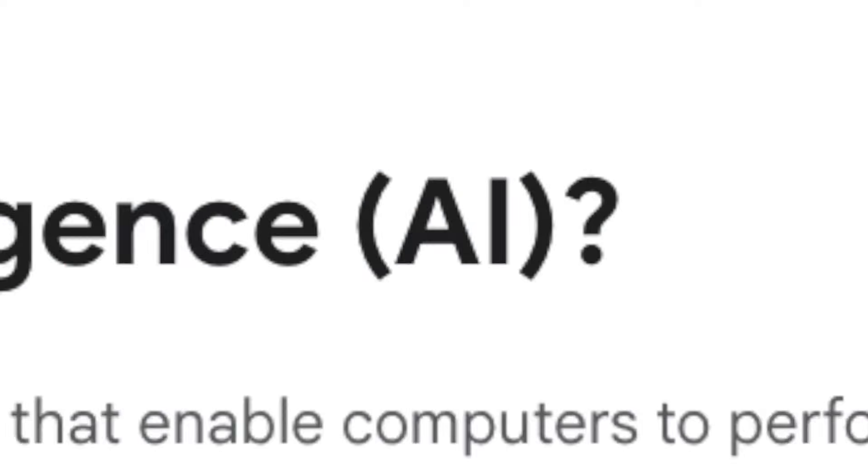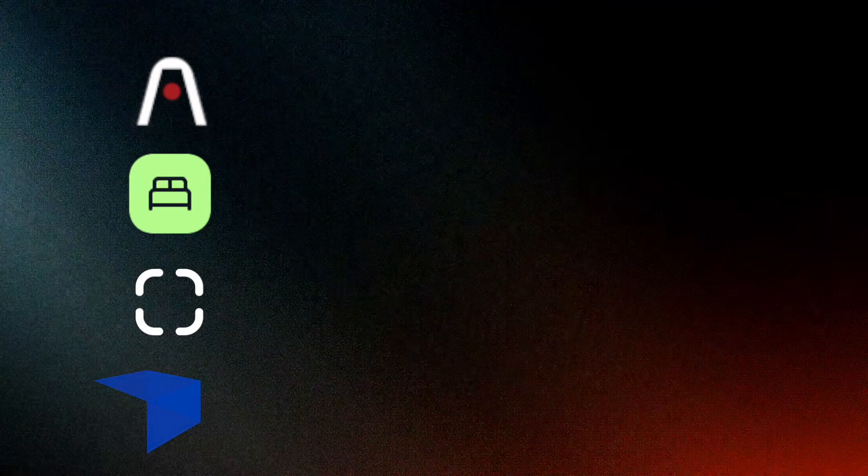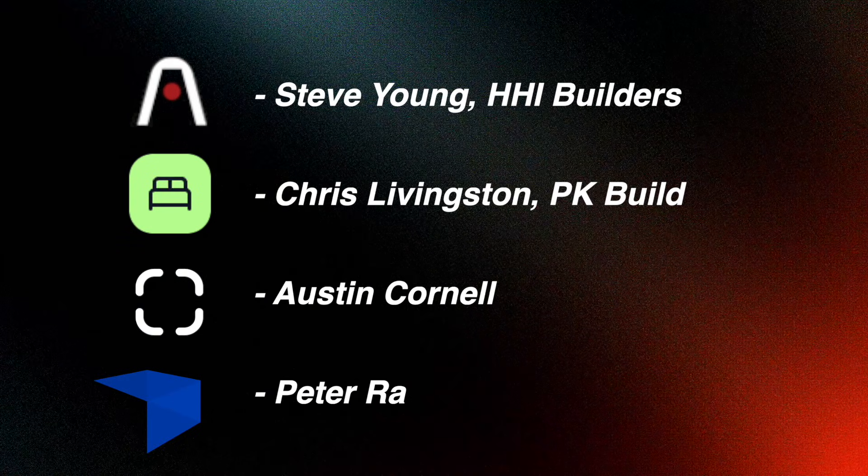It's 2025 and there is a lot of AI nonsense out there in the world. How much of it is actually helpful for your business and what are contractors actually finding useful? This is a list of four contracting apps that we actually got recommended from contractors that they're using in their everyday life. None of these are paid promotions, just helpful apps that people are actually seeing provide value for their business.